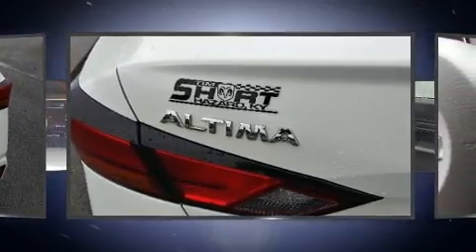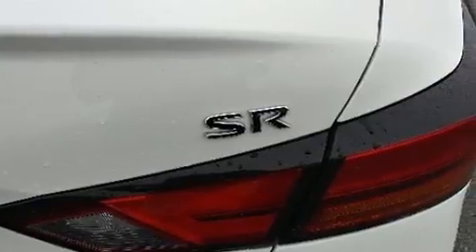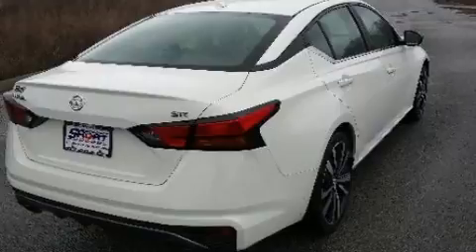Nissan prioritized fit and finish as evidenced by delay off headlights, variably intermittent wipers, a trip computer, and much more.